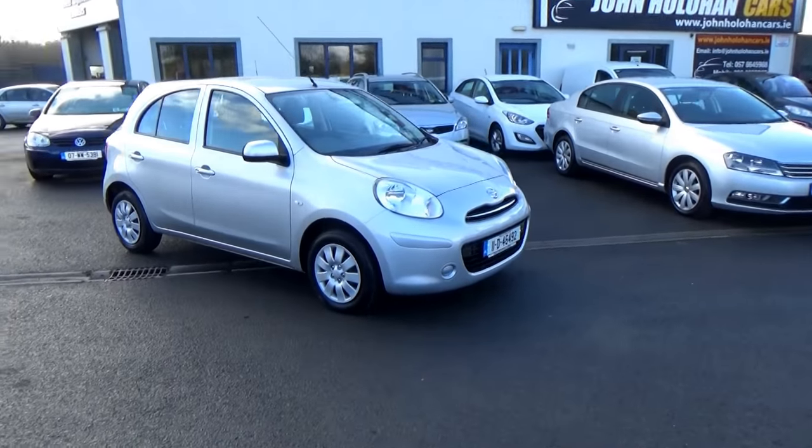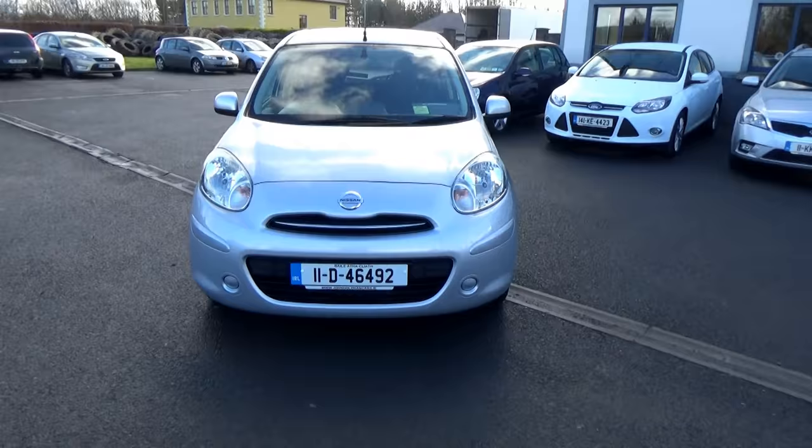Hello and welcome. Today we're going to give you a quick presentation of our automatic Nissan March — which in Japan is a March, and in Ireland we call it a Micra.